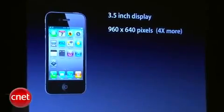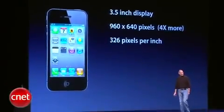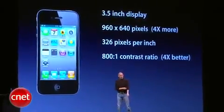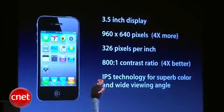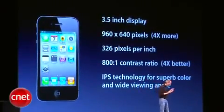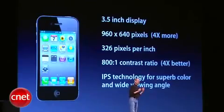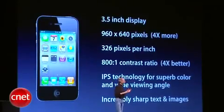Three and a half inches — the same size as the iPhone 3GS — yet with 960 by 640 pixels. That's four times more pixels than the iPhone 3GS. 326 pixels per inch, an 800 to 1 contrast ratio, which is four times better than the 3GS. We're using IPS technology — a very advanced LCD technology which is, in our opinion, quite a bit better than OLED technology for these types of products. It provides much more accurate color and much higher resolution. You can't make an OLED display with this type of resolution right now. So we think IPS technology is really quite superior. And it results in incredibly sharp text, images, and video.